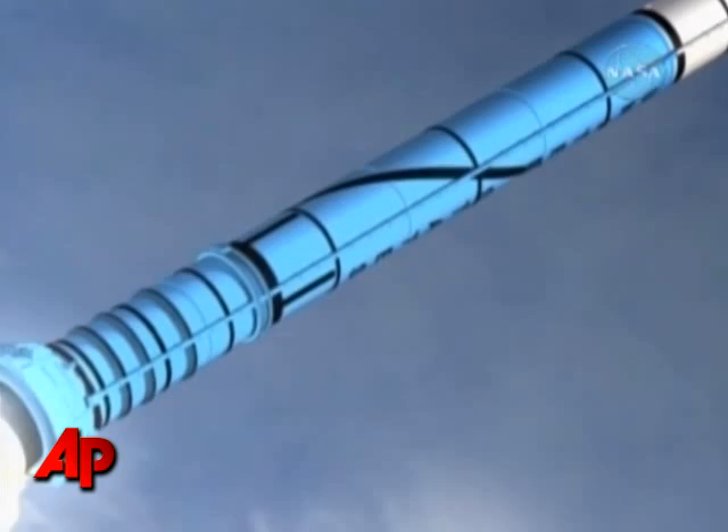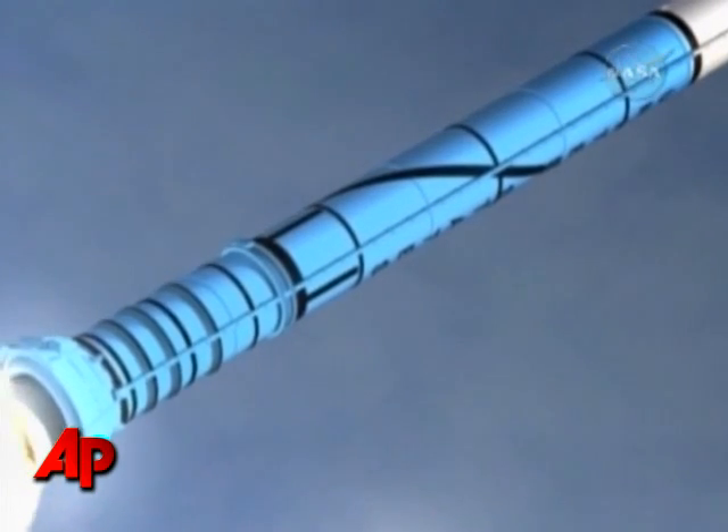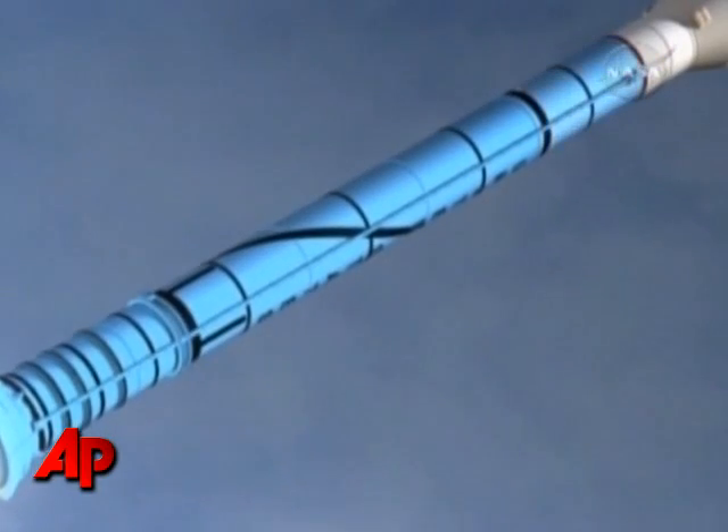Tuesday's test won't even leave the Earth's atmosphere — a simple up-and-down flight — but the results will show if changes are needed.